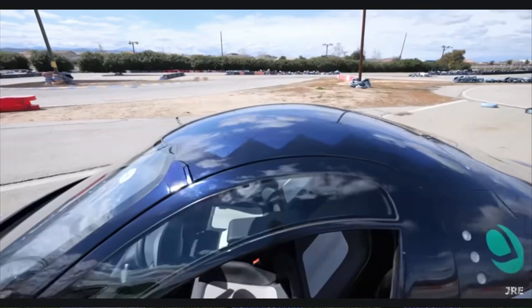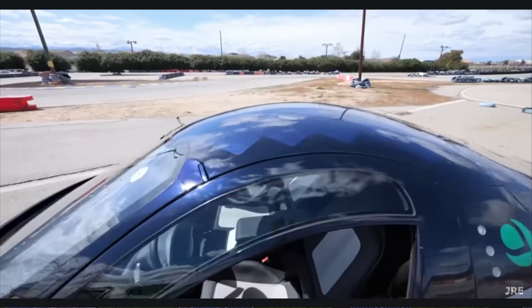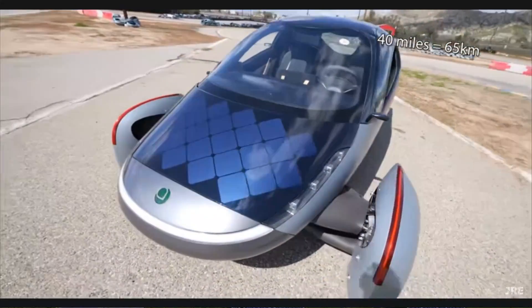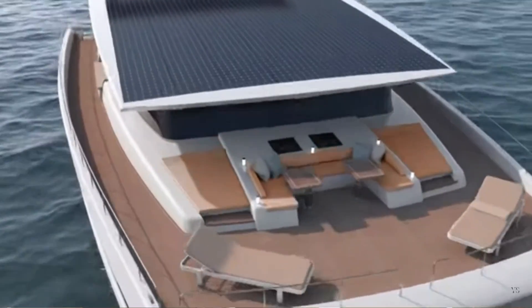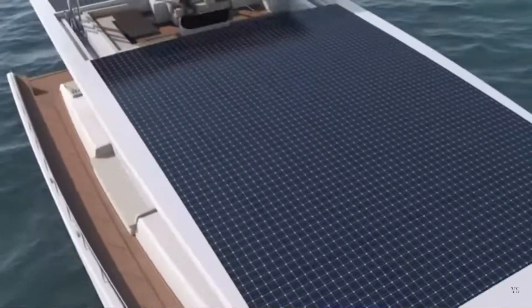The higher power also means higher speed and greater range for solar-powered vehicles like Aptera and Silent Yacht, and it will open up avenues for solar cargo delivery drones.